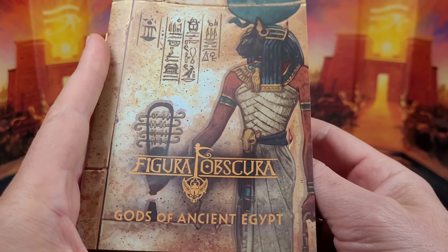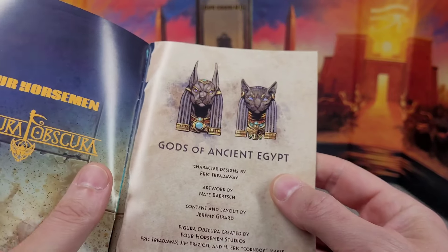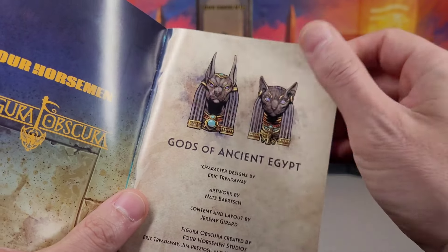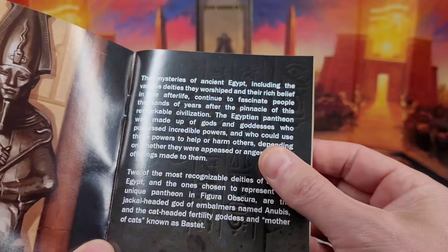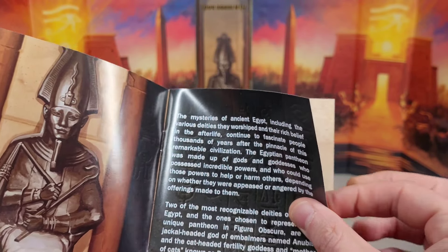Forget playing with toys — it's story time with Travis Moody, baby. We've got a booklet, let's read: 'The mysteries of ancient Egypt include the various deities they worshipped and their rich belief in the afterlife.'